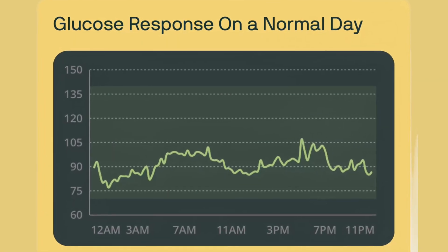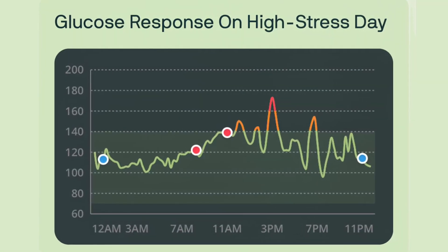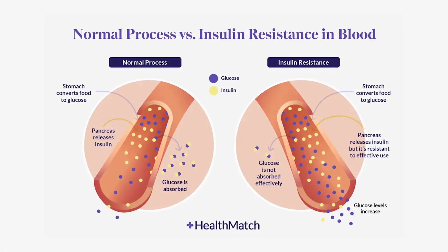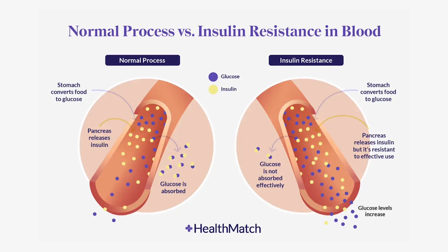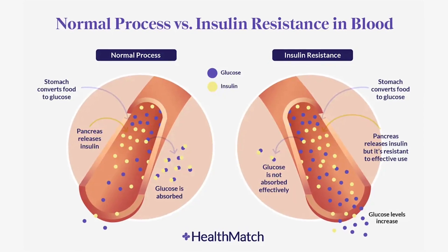Most people think blood sugar testing is only for diabetics, but that's not true. Your glucose pattern is like your daily report card for your metabolism. It reflects what you ate, how much you moved, how you slept, and even how stressed you were. After you eat, your pancreas releases insulin to transport the excess glucose from your bloodstream to your cells for energy. If that spike happens over and over, the body needs more and more insulin to do the same job, and your cells stop responding as well. That is insulin resistance.